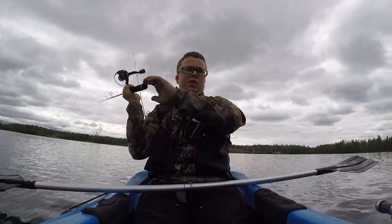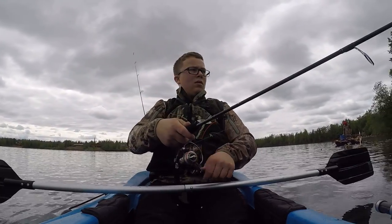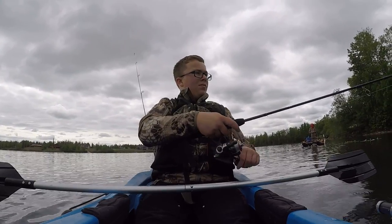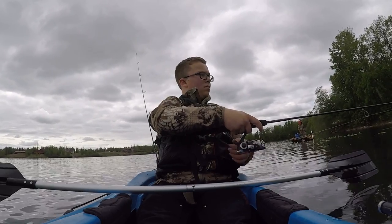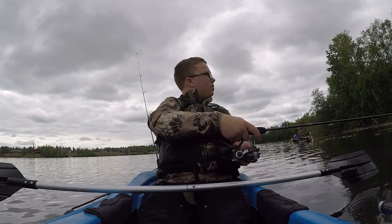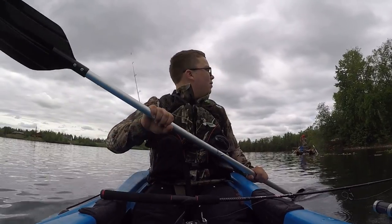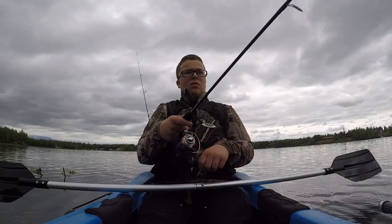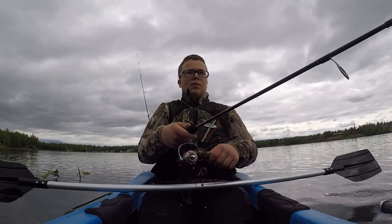All right, first cast at this spot. I can see my lure all the way over there, it's so clear. He's got another one already — and I lost him.